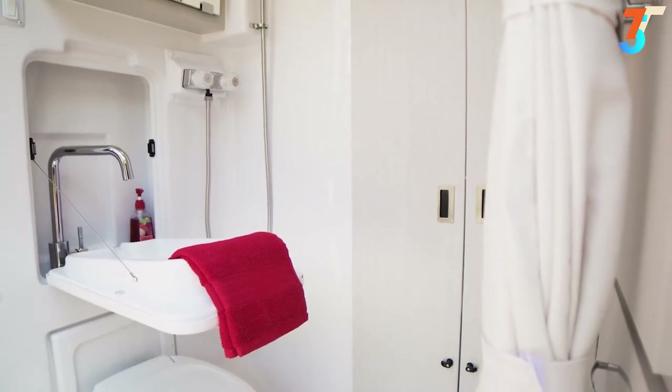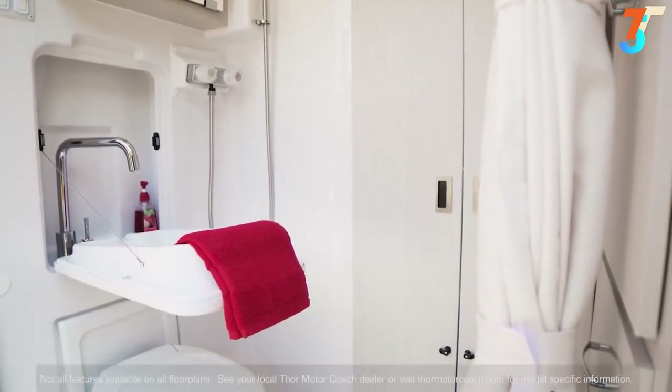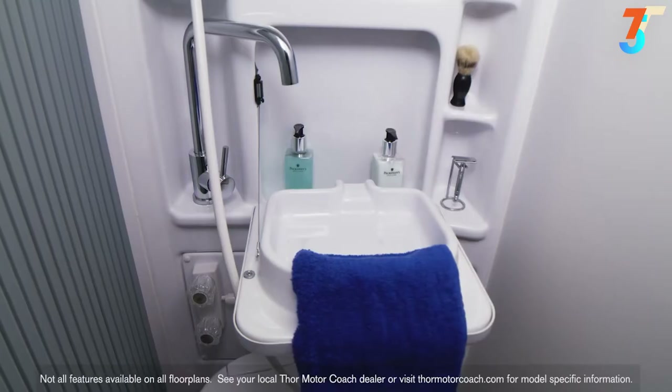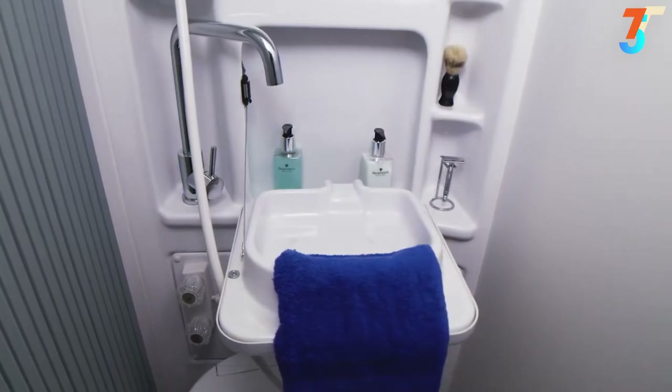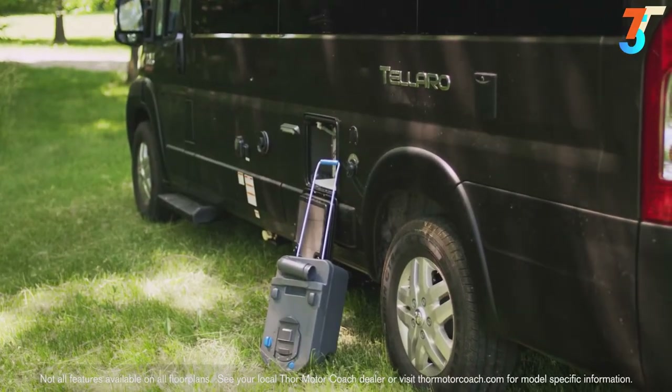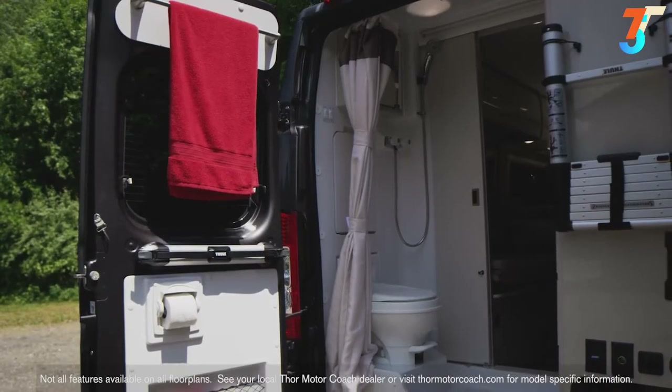Step into the wet bath and you'll be amazed at the amount of room you have — all the features you need in a bath, fit into a van. Here's your flip-out sink, medicine cabinet, and pull-around curtain. The 20AT comes standard with a cassette toilet while the other floor plans have a foot-flush model.